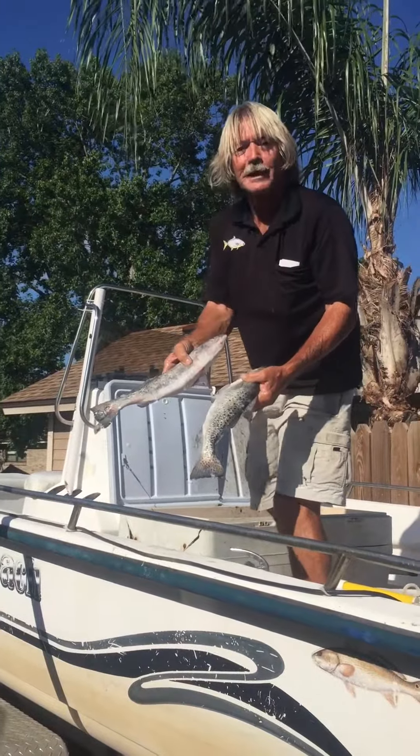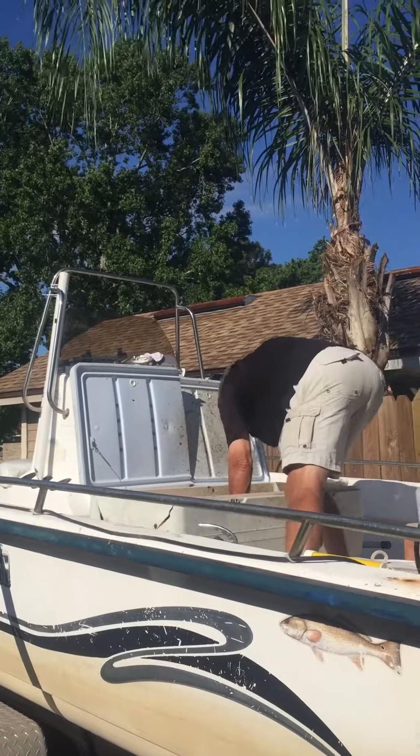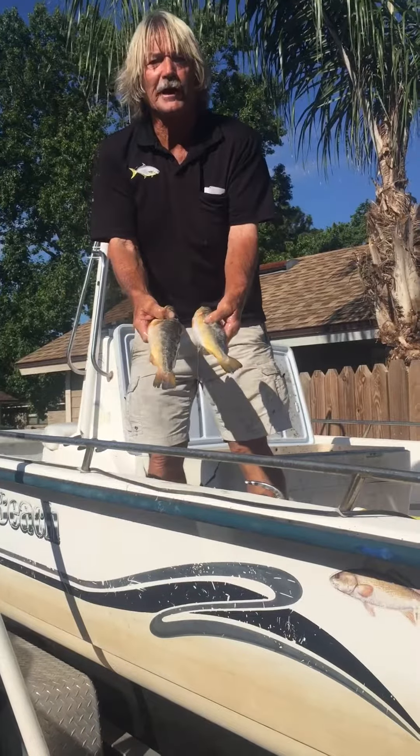This is what I'm fishing for now — the nice speckled trout. Not only speckled trout, I'm getting a lot of nice yellow trout to go with it.